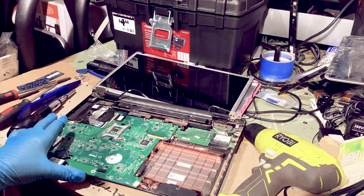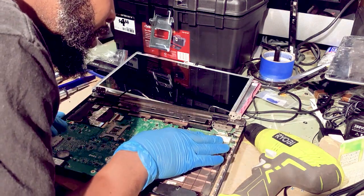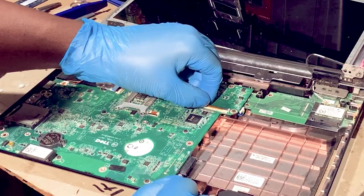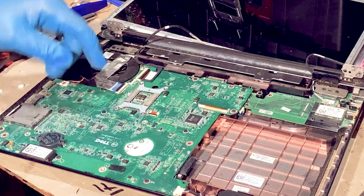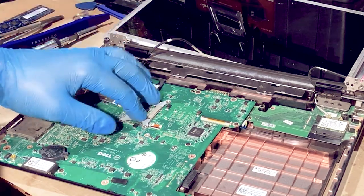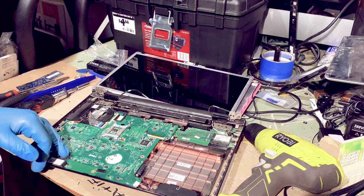Now we have our laptop motherboard — just doing a quick inspection. Everything looks good. You can tell something got in between here and held it down but we got it loose. This area is for your keyboard, this area is for your mousepad ribbon. The CPU fan is on the other side, and you can tell by these brackets — this is your CPU heat sync, and then the CPU is attached to the motherboard. The hard drive is right here, and this right here is the BIOS battery.